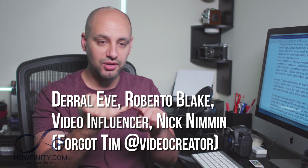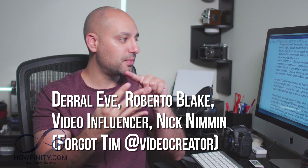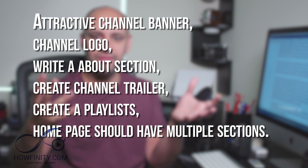I took notes from several channels that helped me get to this point: Daryl Eves' channel, Roberto Blake, a channel called Video Influencer, and a newcomer called Nick Neiman who has grown his channel by 15,000 subs in the last couple of months. Between those channels you'll get so much value. I'll also put a link in the description for a full video on how to grow your YouTube channel from scratch.